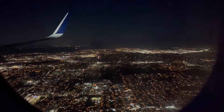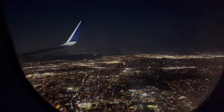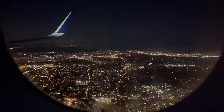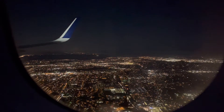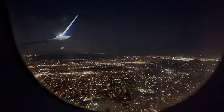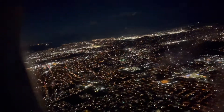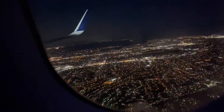The flight to San Diego was really cool, you can see everything down there from the plane. We're landing right now onto San Diego and the view is really nice. You can see all the lights down there and you can see the wing of the plane.